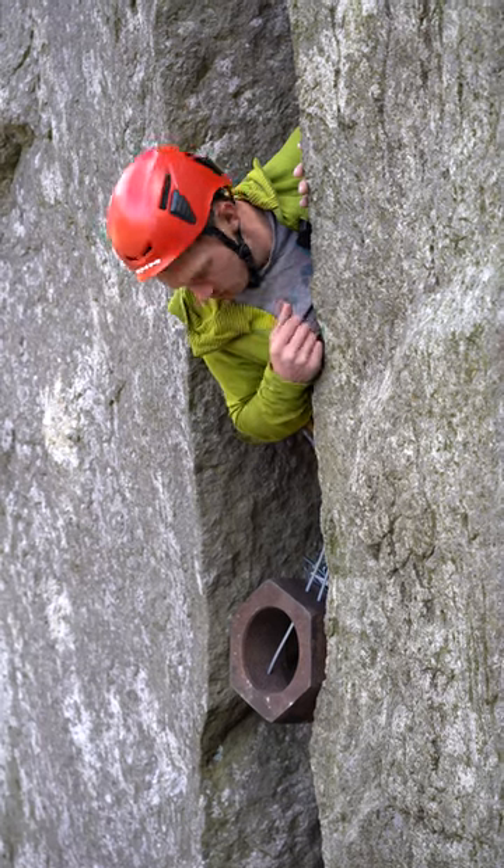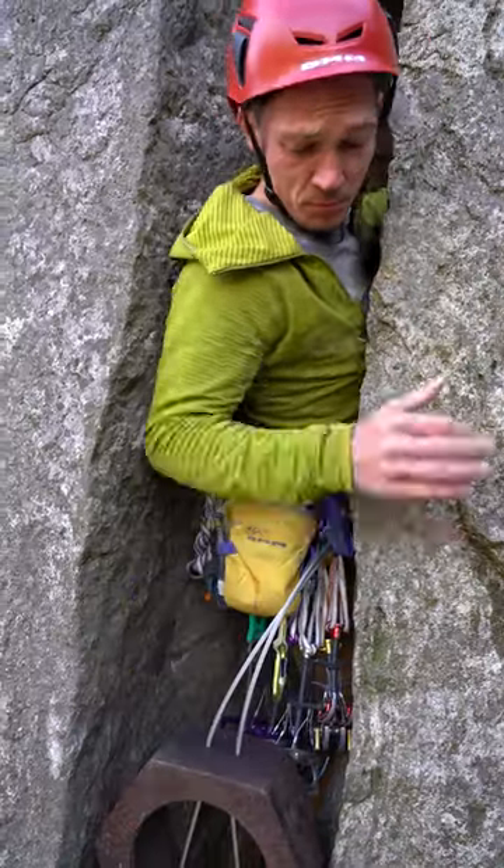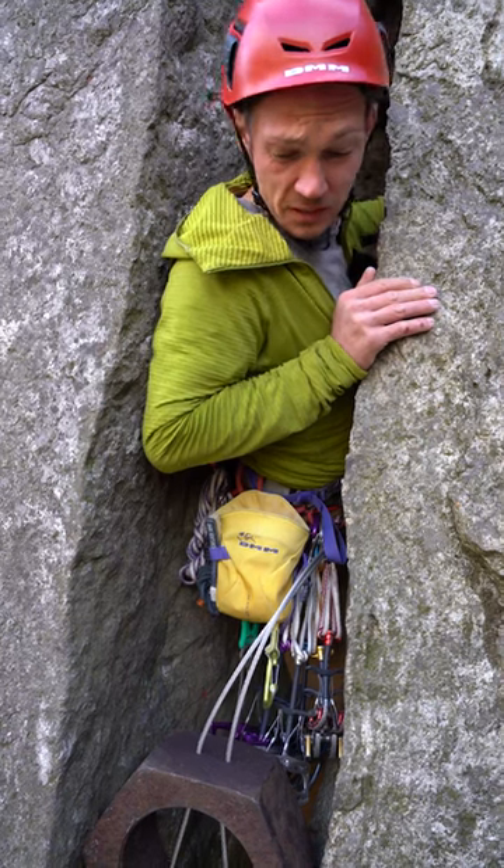Oh, bomber. What a beauty. When I came to DMM with this problem, I didn't think they'd come up with such an elegant solution.